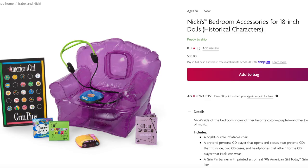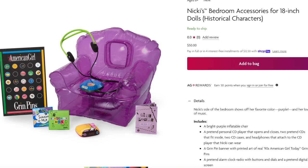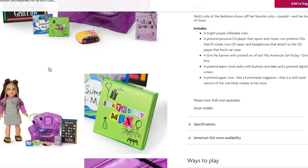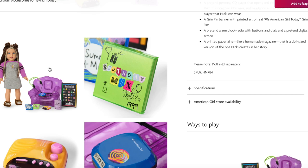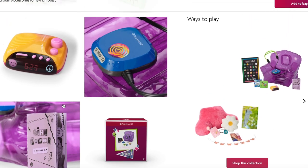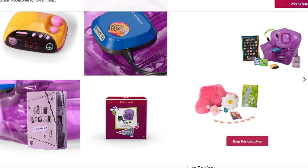Up next we have Nikki's bedroom accessories, which go great with her pajamas and her bed. I love how purple is featured throughout. The set comes with an inflatable chair — it arrives deflated so you do have to inflate it, but you can deflate it again for storage. It also comes with headphones, a CD player, a little alarm clock radio, a girl power book, a Grin Pins poster for Nikki's room, and a few different CDs with different mixes like a summer mix and a birthday mix. The CD player actually opens so you can place the CDs inside, and you can plug the headphones into it.